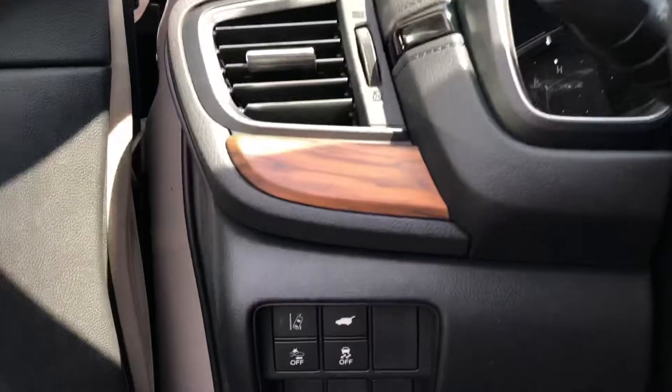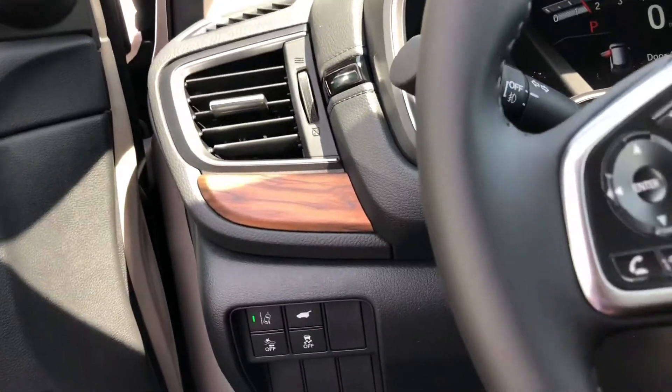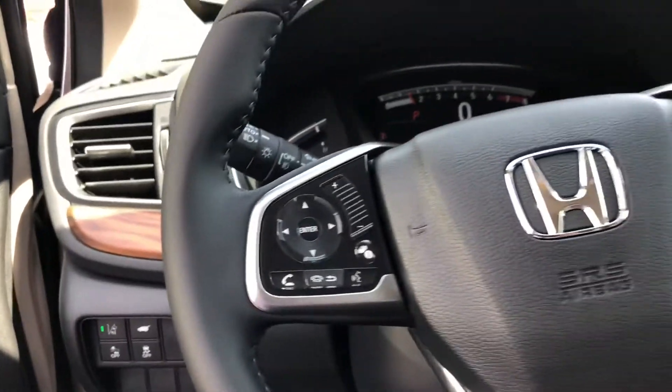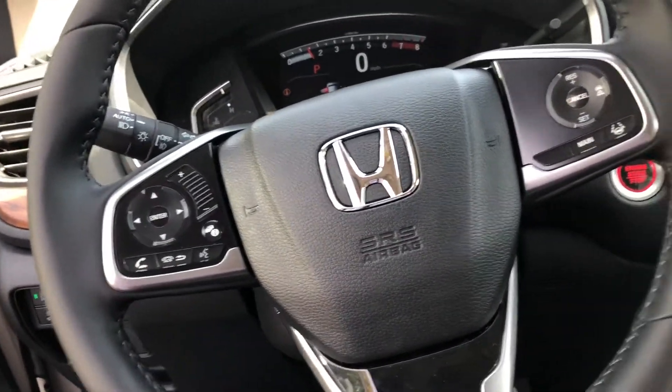We have lane departure warning here on the left side, and collision mitigation. For lane departure warning, it's gonna vibrate the steering wheel to inform you the vehicle is leaving the lane. Collision mitigation will slam on all four brakes and prevent you from getting in an accident. Voice command to make a phone call.